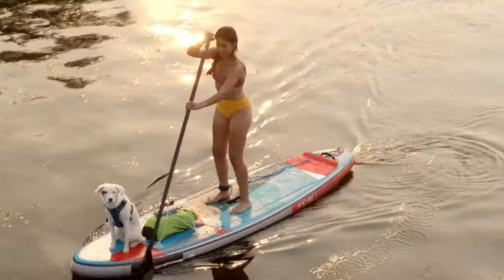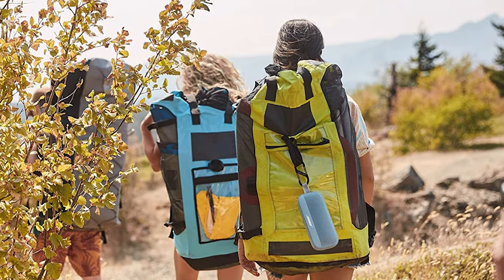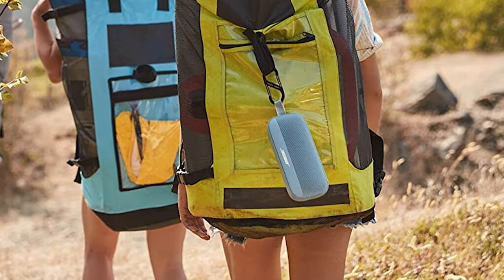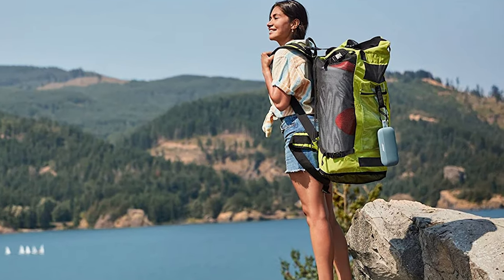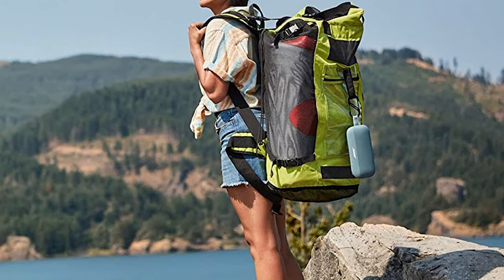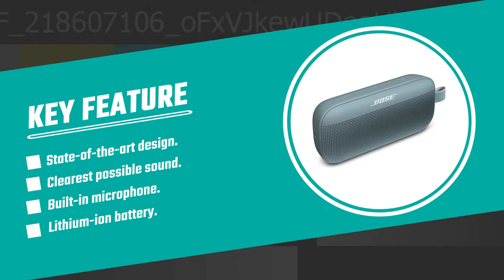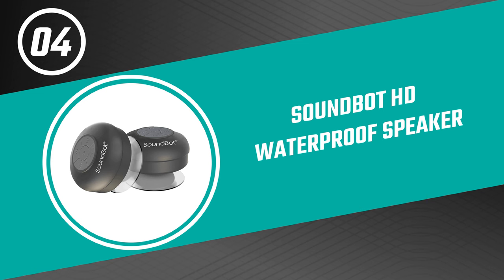This waterproof speaker is built to resist water, dust, and debris in a design that withstands drops and rust. It's easy to hold and store, and resistant to corrosion and UV light. It charges through a USB-C cable, and the lithium-ion battery offers up to 12 hours of life per charge. It also pairs with Bluetooth-enabled devices like phones and additional Bose speakers within a range of 30 feet.